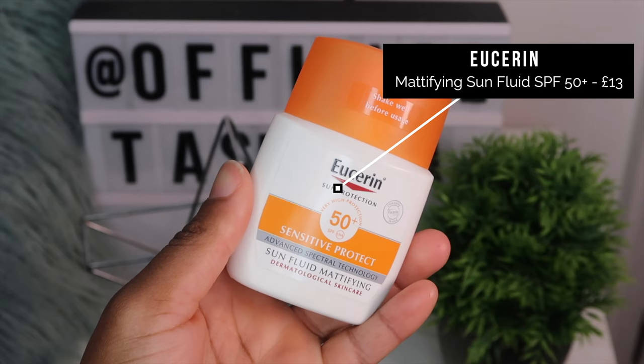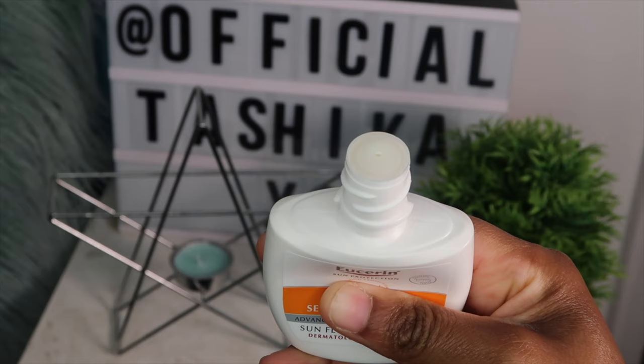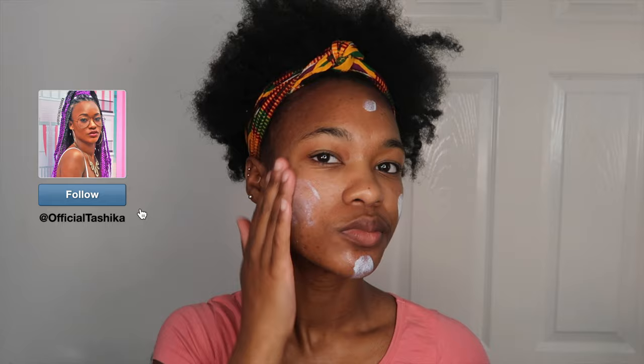I then go in with this sunscreen by Eucerin — it's the Mattifying Sun Liquid and it has SPF 50 in it. It's white in color, the texture is light, it's non-greasy, unperfumed, and water resistant — SPF 50 plus, which is amazing. It's suitable for both oily and sensitive skin. The aim of this sunscreen is to leave your skin looking mattified but not dry and not shiny or greasy either.